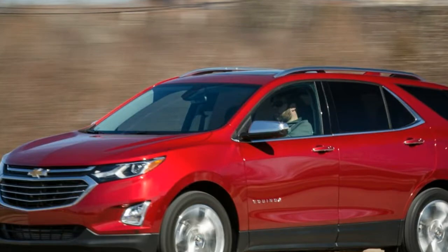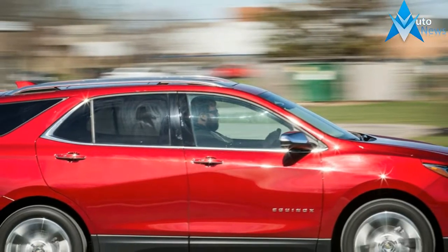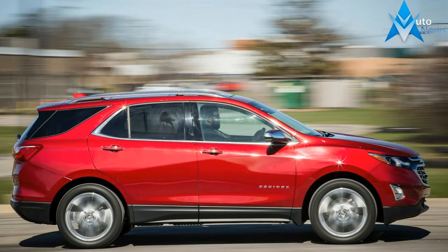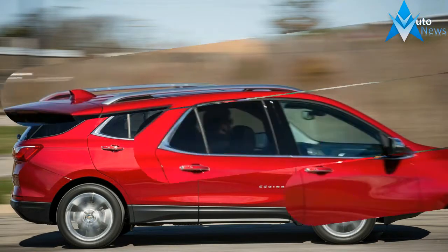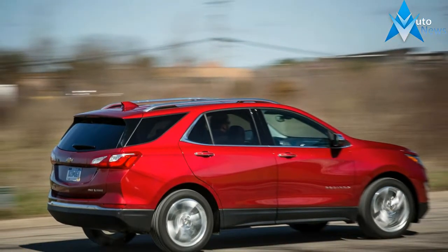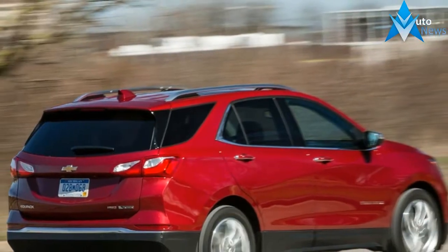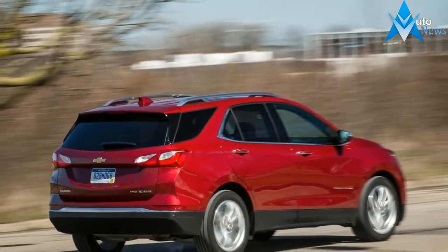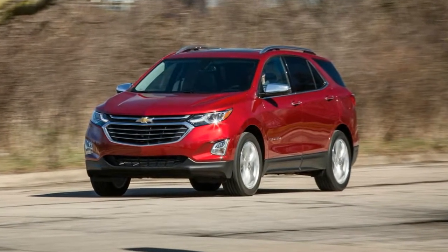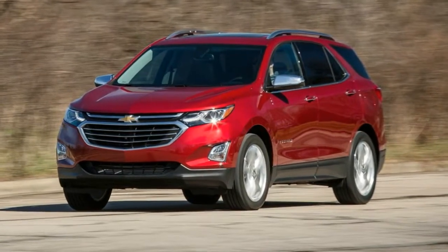What's new for 2017? The Equinox is all new from nose to tail, replacing the aged previous generation model not a moment too soon. The new Equinox boasts a more fuel-efficient engine lineup, a new all-wheel-drive system, more modern interior accommodations, and a host of high-tech features while still managing to weigh in at about 400 pounds less than the outgoing version.